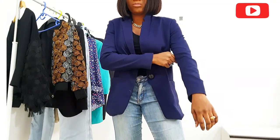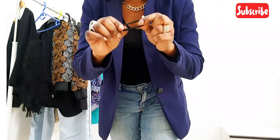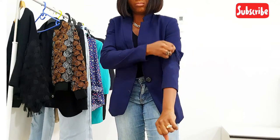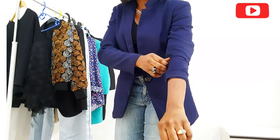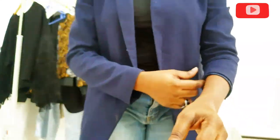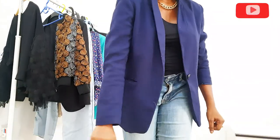A lot of people complain that the sleeve keeps falling off when they try to scrunch it. So what you want to do is get a hairband or any band, put it around your sleeve, and then pull it up. This ensures it's tight and secures the sleeve so it doesn't come down. You can see the difference — it instantly makes your outfit pop.